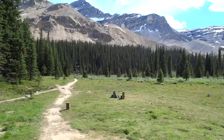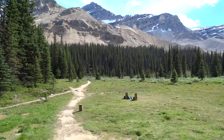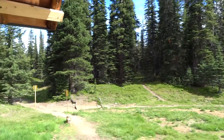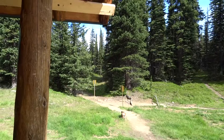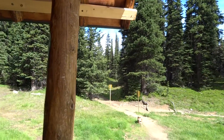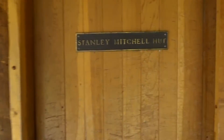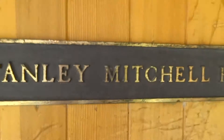This is our view from the Stanley Mitchell hut, and I'm going to take you on a tour of our hut. Pat and Julia aren't here — they took a further route than me. We're at 2000 meters. Stanley Mitchell hut.